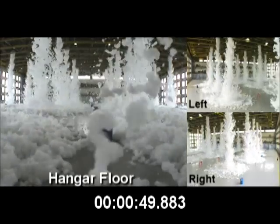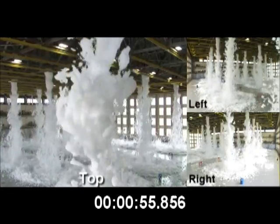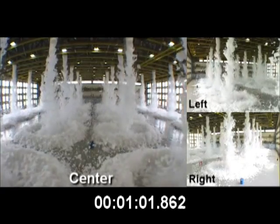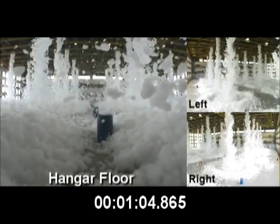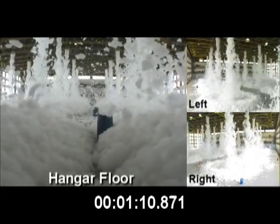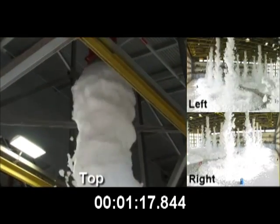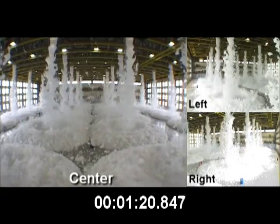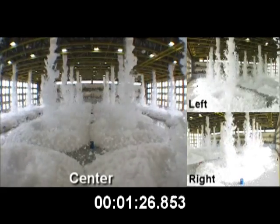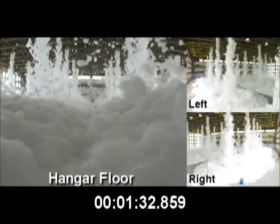The system being tested here is what's known as a high-expansion foam system, which is used to fight fuel fires and three-dimensional fires. At the supply point for this system, foam is mixed with water at a rate of around 2% foam and 98% water, and is discharged out onto the hangar floor through foam generators. Foam generators look like large fans that are mounted overhead near the roof structure of the building. Once the foam water solution reaches the foam generators, they expand the solution to a 900 to 1 ratio, so for every 1 gallon of foam water solution, you get approximately 900 gallons of expanded foam.